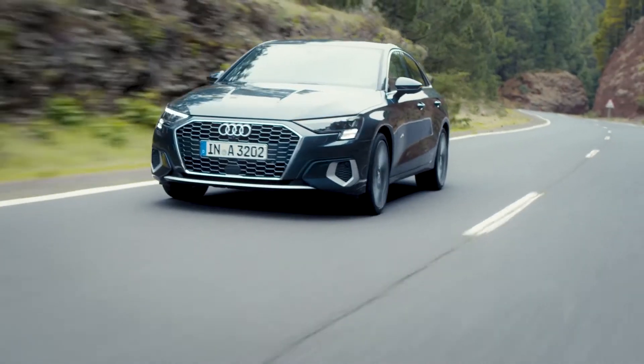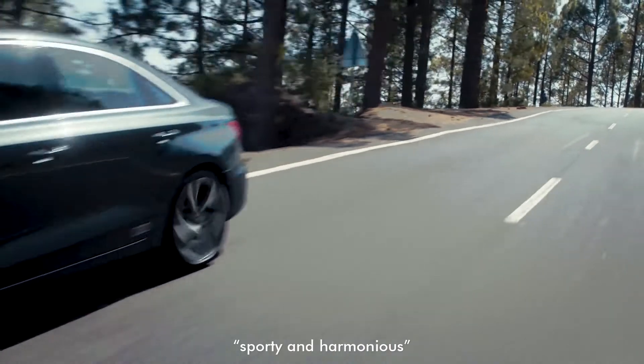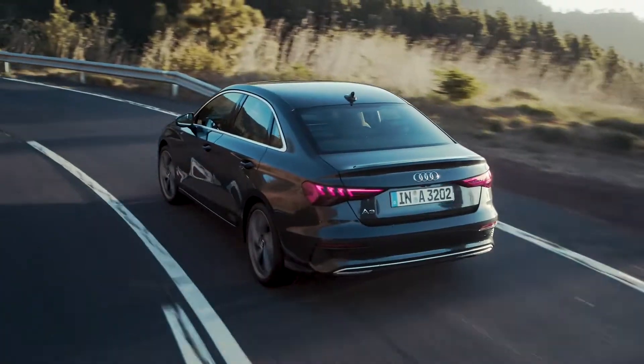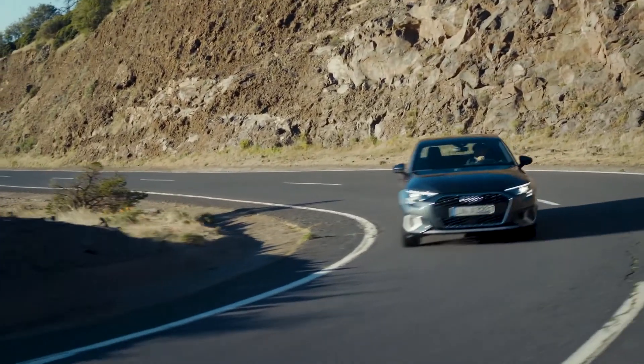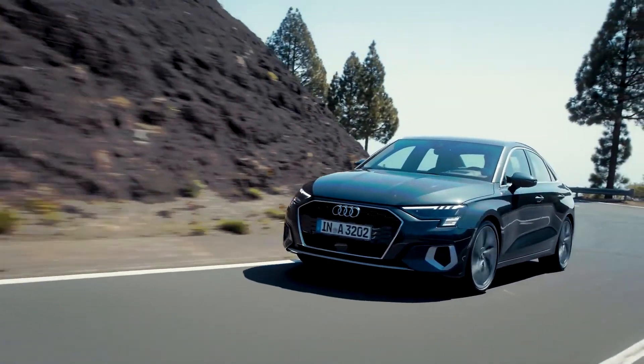As for the suspension, Audi claims that it has been tuned to be sporty and harmonious, a touch more precise than in the predecessor model. As an alternative to the standard setup, there's a sport suspension and a suspension with controlled dampers. The Audi Drive Select Dynamic Handling System also allows the driver to experience different levels of suspension tuning.